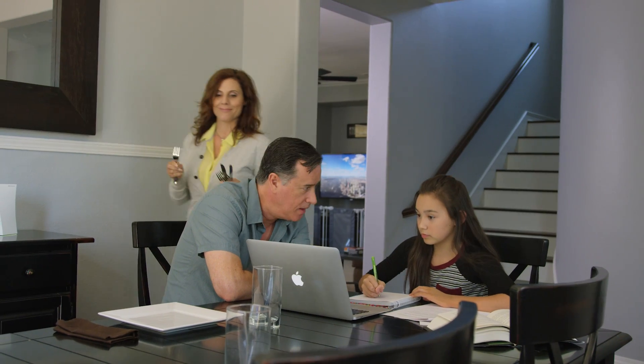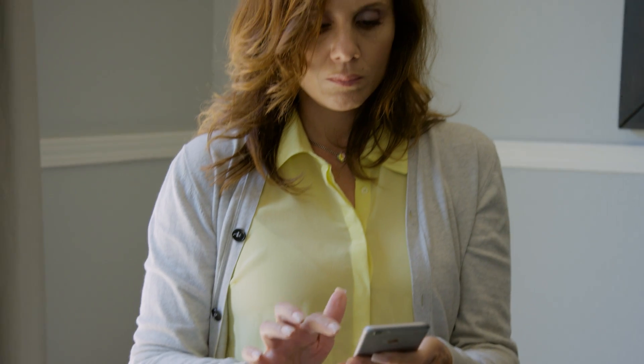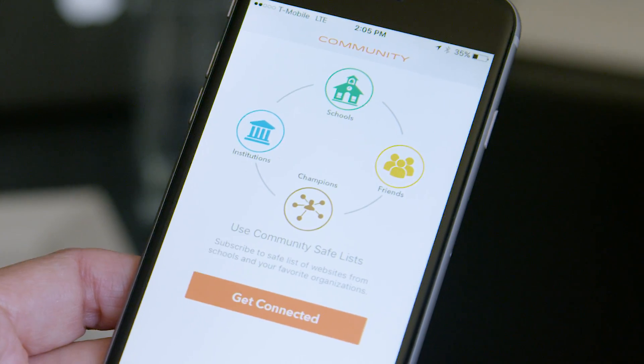Digital parenting is better together, so we made it simple for parents, teachers, and schools to work together with a social collaboration platform.